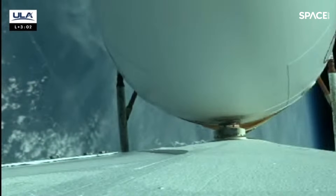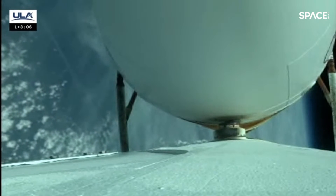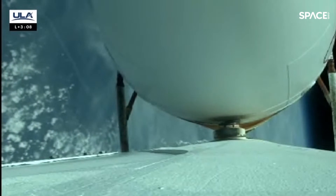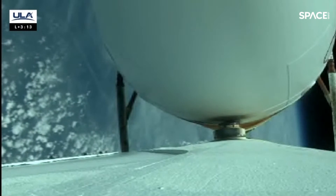We are three minutes to core BICO. The vehicle is now at one-half its lift-off weight. All three engines operating normally, everything looking good. The vehicle is now 29 nautical miles in altitude, 64 miles downrange, traveling at 5,300 miles per hour. Everything continues to look good.